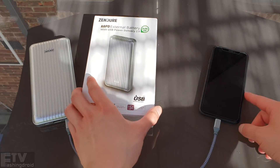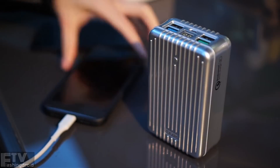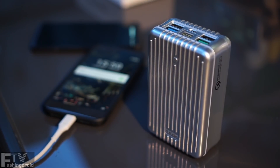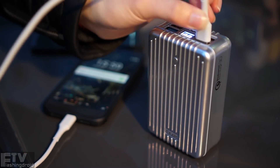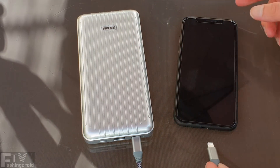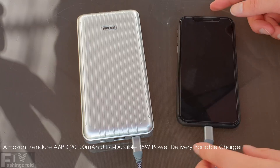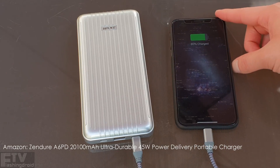It's really glad to see Anker finally come up with another new high-quality power bank. It was last year since I reviewed the A8, the one with a massive 26,800 mAh battery. The new A6PD comes with more or less the same design language, but with updated specs. For more information, please check out the link down below.